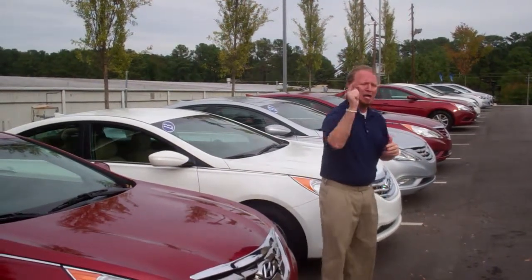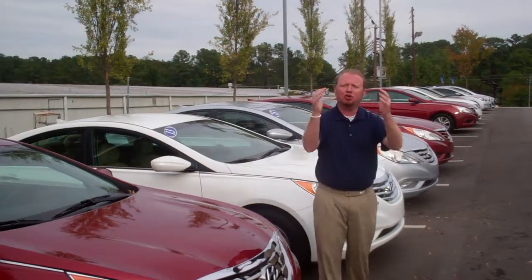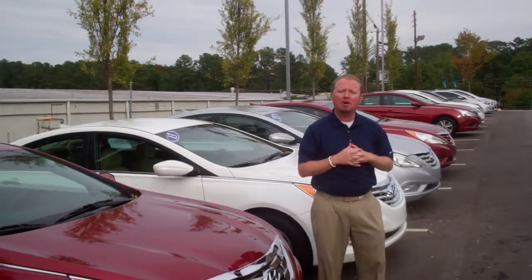Carline, no matter what you buy, I know you're going to buy from us. So congratulations on your purchase from Tamron Hyundai.